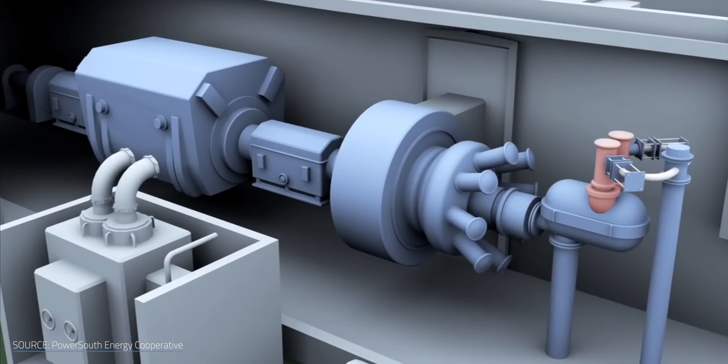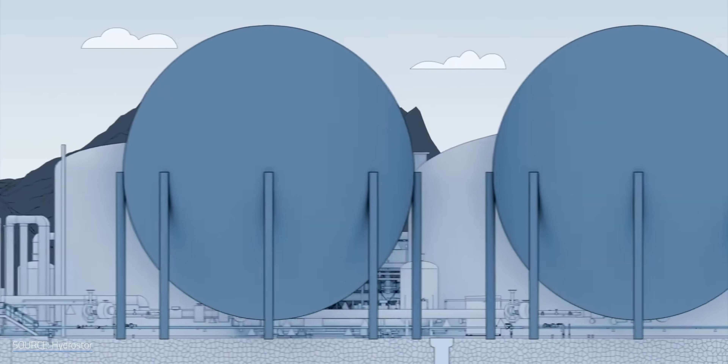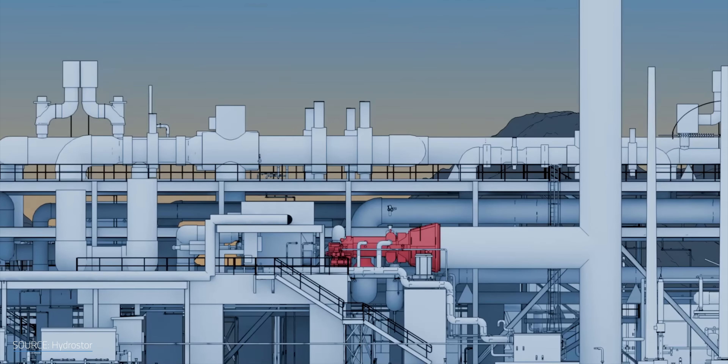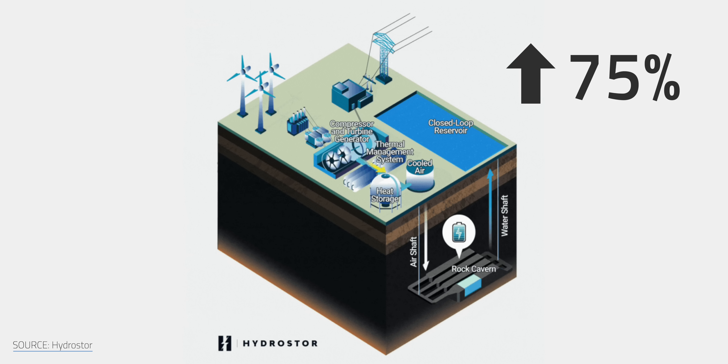A compressed air system without some sort of storage for the heat produced by compression will have to release that heat, leaving a need for another always-available energy source to warm the turbines during discharge — resulting in carbon emissions. But by combining compressed air energy storage with thermal energy storage, it's possible to capture the heat generated during compression and reuse it later during expansion. That way there's no need for an external fossil-fuels-based energy source to create more heat. Plus, adiabatic compressed air has a much higher round-trip efficiency, with a theoretical maximum of about 75%.